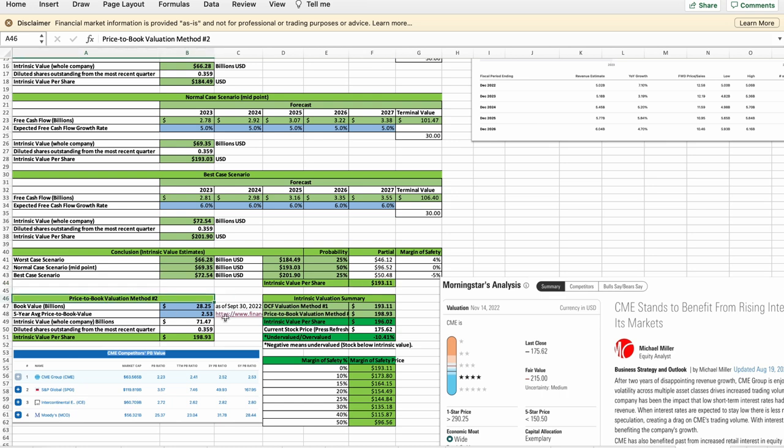I also use a price-to-book valuation method to estimate CME's intrinsic value, which yields approximately $199 per share. Taking the average of both methods, CME's intrinsic value should be approximately $196 per share. In comparison, Morningstar estimated CME's intrinsic value to be higher at $215 per share. This means I believe CME is undervalued at the time of making this video.